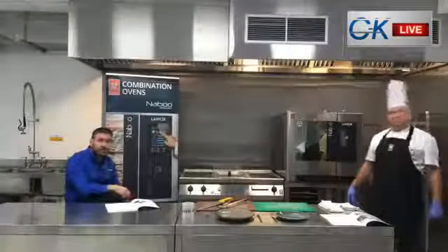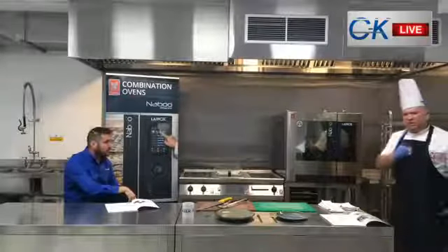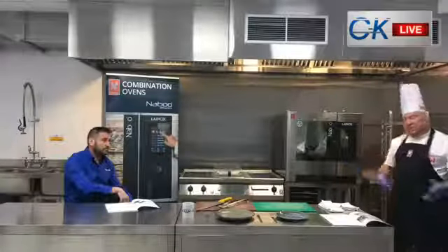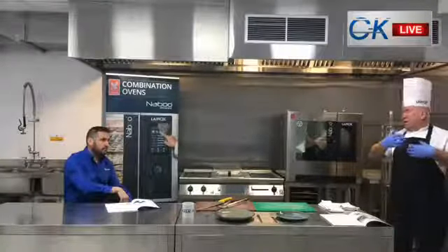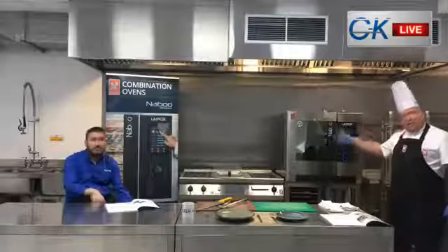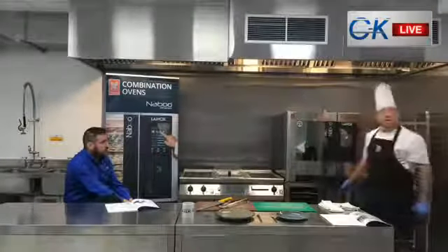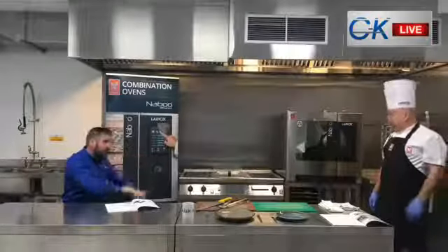What we've got in front of us is the Naboo 7 grid. A lot of similar-size combis come in 6 grid - this actually has 6 shelves. This is a boiler system, so the steam is created by a boiler at the base of the unit. We can also have compact models with a boilerless system. There are 32 models available - compact and standard - ranging from compact size up to 20 grids. The footprint is very flexible; a Lainox oven will squeeze into any type of footprint within the kitchen.